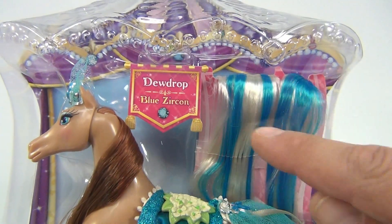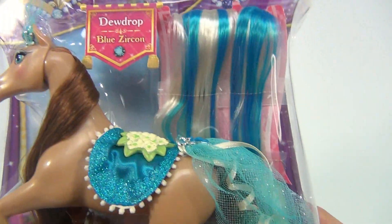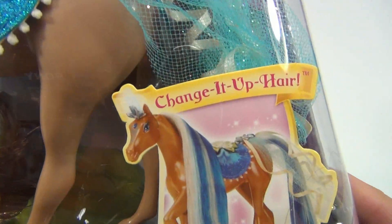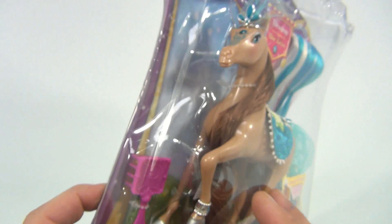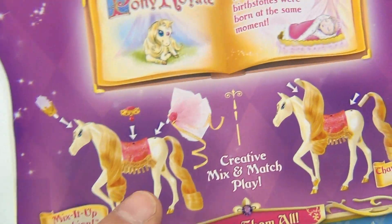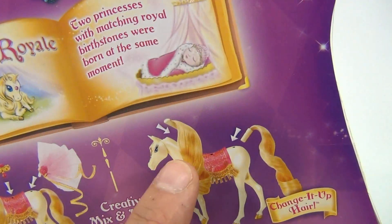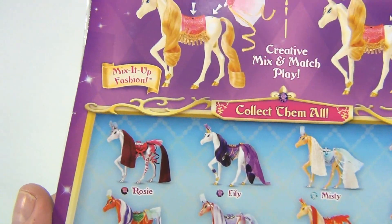The pony tail here can be swapped out so you can switch them from what's there. Look at that — you can change it up. The mane — how neat is that! So you can switch up the saddle, what's on the front, the mane, the tail, and you can get these other ones.